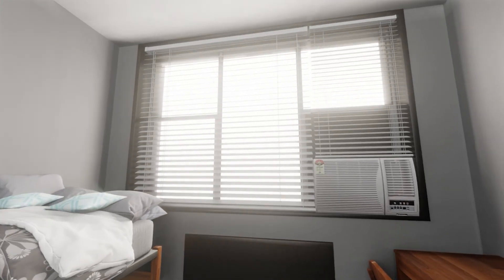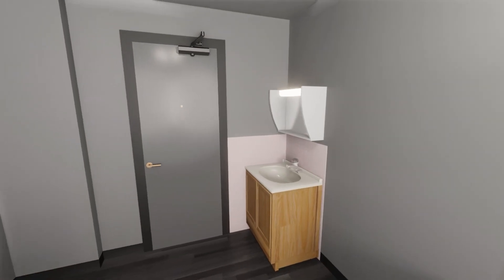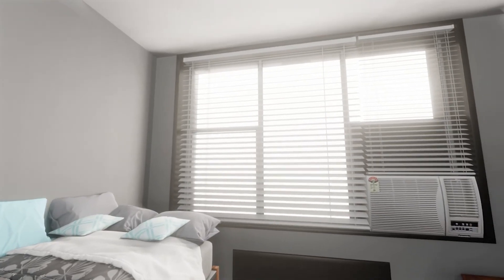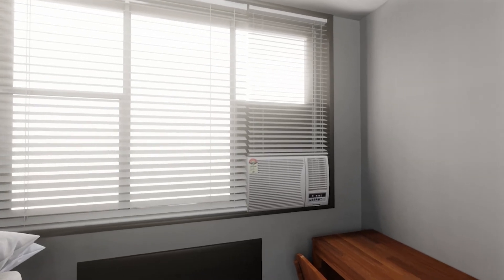Don't worry about bringing blinds — those come with the room. There is a sink with a medicine cabinet along one wall, and two large wardrobes, one for each roommate. If you are planning to move anything near the windows, keep in mind that the air conditioning in this building is provided by window units, which cannot be blocked.